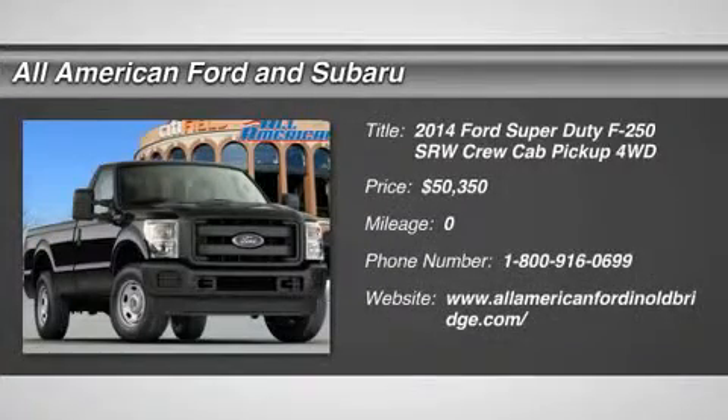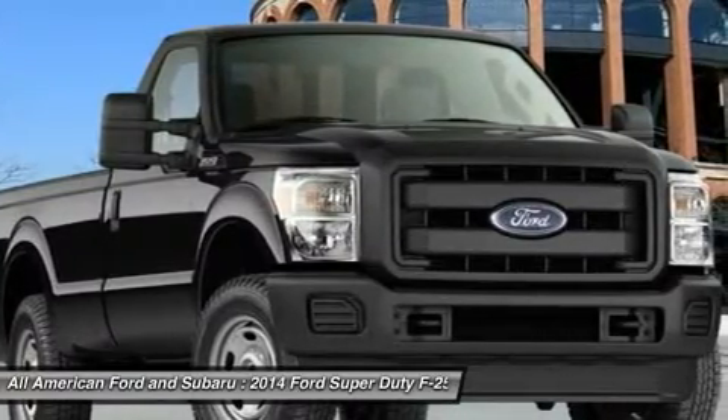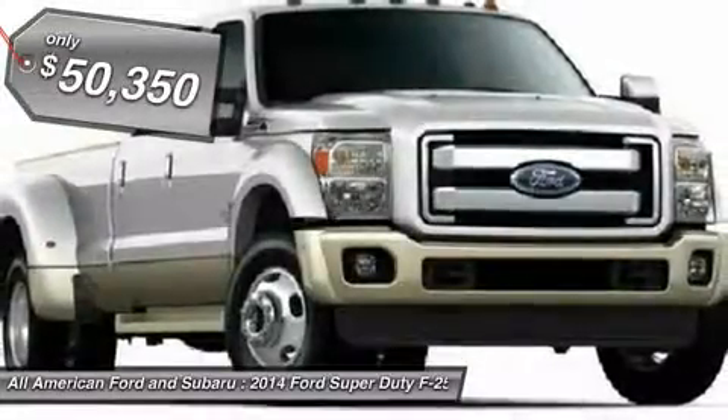The 2014 Ford F-250 Super Duty, head-to-head fuel efficiency, head-to-head towing, head-to-head torque, Ford F-250 Super Duty, and is priced below $55,000.